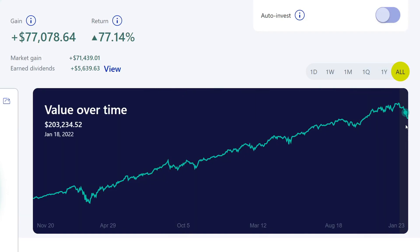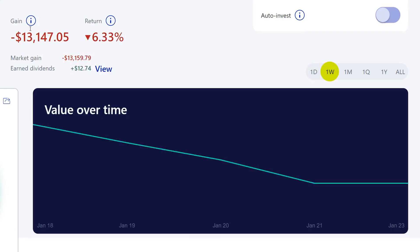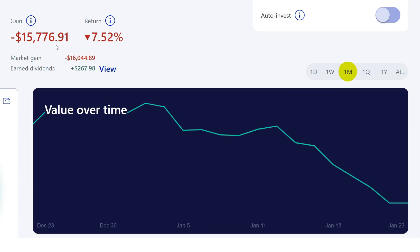If we look at the overall market, we are still up. You'll see this big drop here — we're not technically in a correction yet, which I will show you the definition of. We are down about $3,505 for the day, which is about 1.77%. For the week, we went down about $13,000, which is about 6.33%. For the month, we've gone down from about $217,000 all the way down to $194,000, which is about a 7.52% drop in the portfolio.